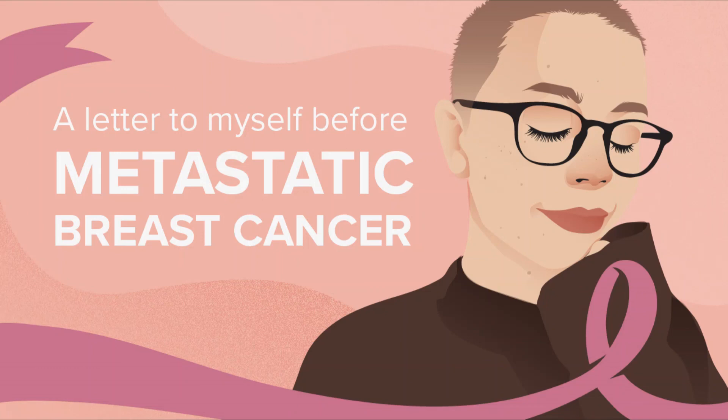Because current treatments are very unlikely to cure metastatic breast cancer, if you are in otherwise good health, you may want to think about taking part in a clinical trial testing a newer treatment.